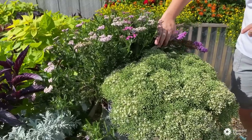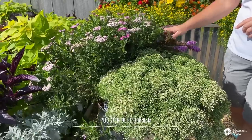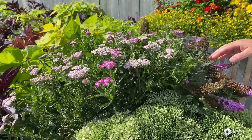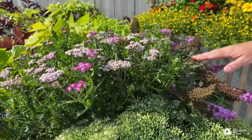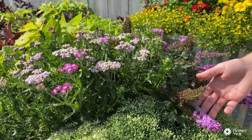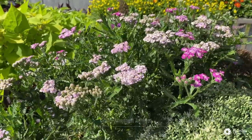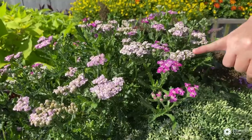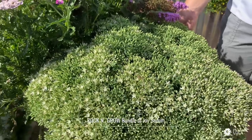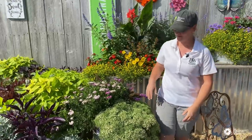Everybody knows what this one is — this is butterfly bush. The neat characteristic about this one is that it is Pugster Blue, a compact butterfly bush that stays where you plant it. Not the old-fashioned ones that get up five or six feet tall — this one stays about two to two and a half feet tall. Mixed with it is Achillea Amethyst, just coming into color here. And also just coming into color is Sedum Bundle of Joy, so it's a great way to get season-long color out of your pollinator garden.